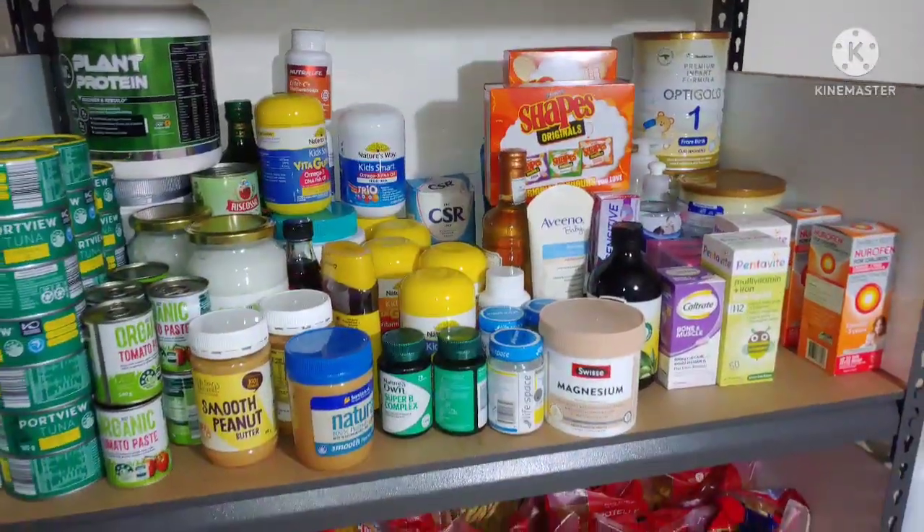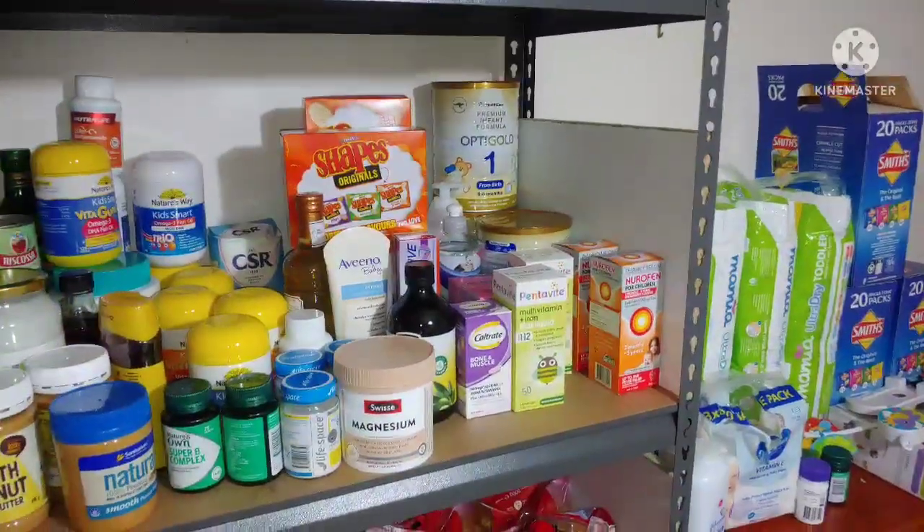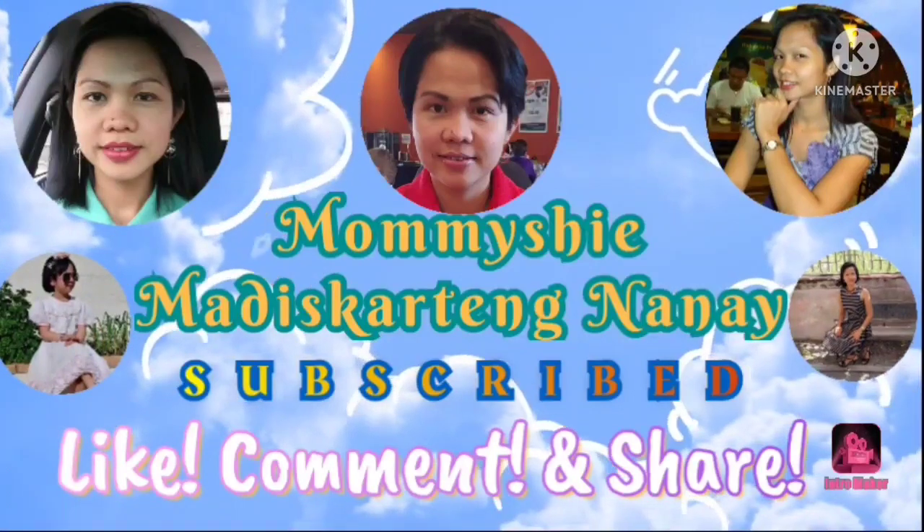Hi guys, good morning! Welcome back to my channel. So for today's video I'm doing a pantry tour. Come along with me, okay? I'll show you what we have in our pantry and I hope you guys enjoy what you can see.